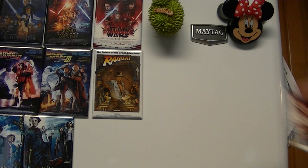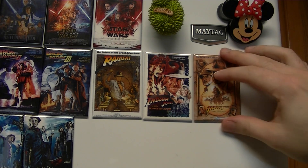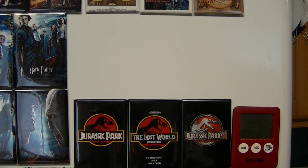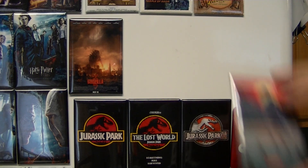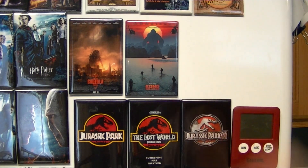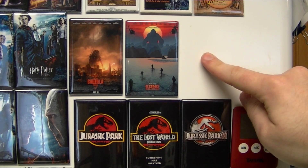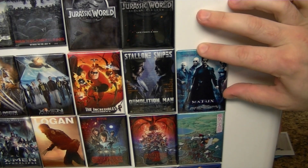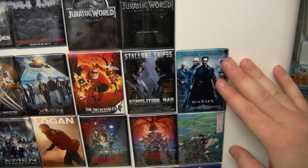There we got Raiders of the Lost Ark. We'll get Temple of Doom here, get Last Crusade. Very nice. I think right above Jurassic Park, we'll start our Godzilla Monsterverse with Godzilla and Kong. Can't wait to go see Godzilla King of the Monsters. We'll put the Matrix here just with some one-off magnets. I don't think we'll be getting the full trilogy of magnets for the Matrix — just stick with the original.